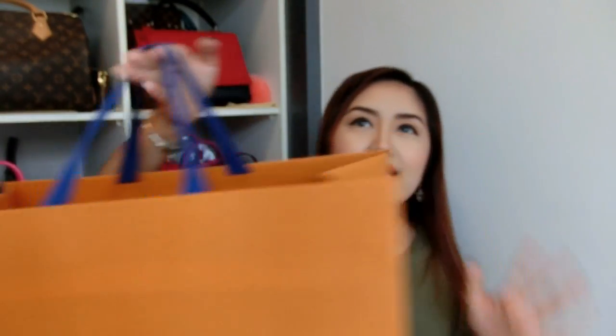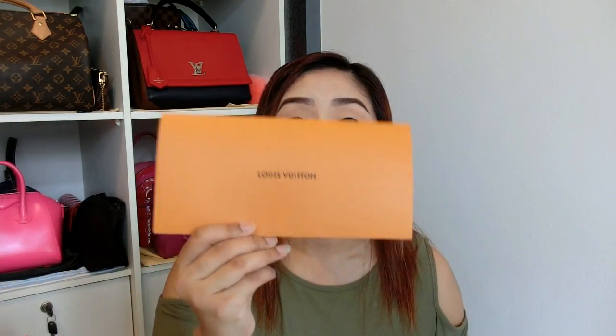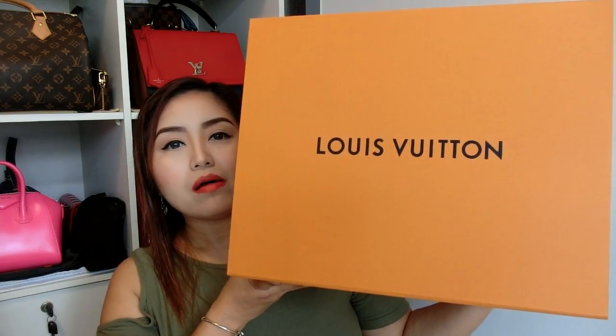Alright, let's get into the unboxing! My item comes in this ginormous paper bag. Like all Louis Vuitton purchases, it comes with an envelope containing the proof of purchase, which I won't be showing. And here is the box — it's a huge box.